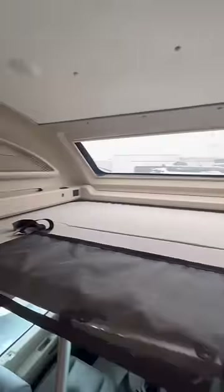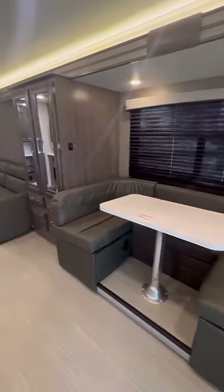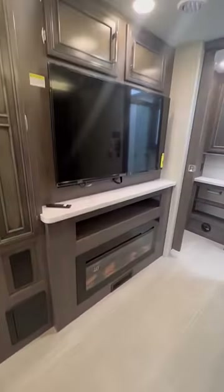Here's the Ford cockpit, and up above we have a great big bed with a sunroof. Next to that we got a great big U-shaped dinette. Nice size closet with some drawers. And here we got a sofa with a fireplace and an entertainment center.